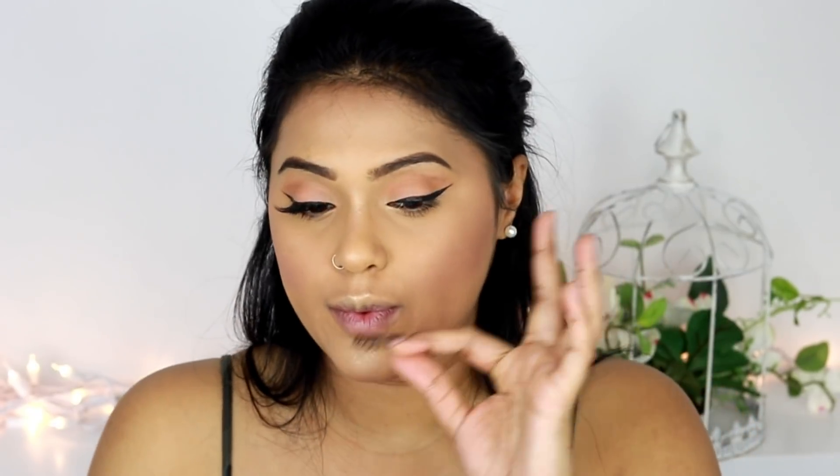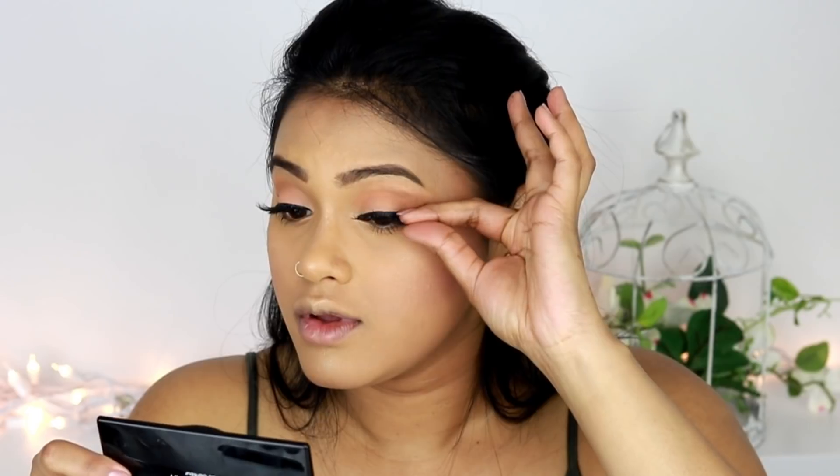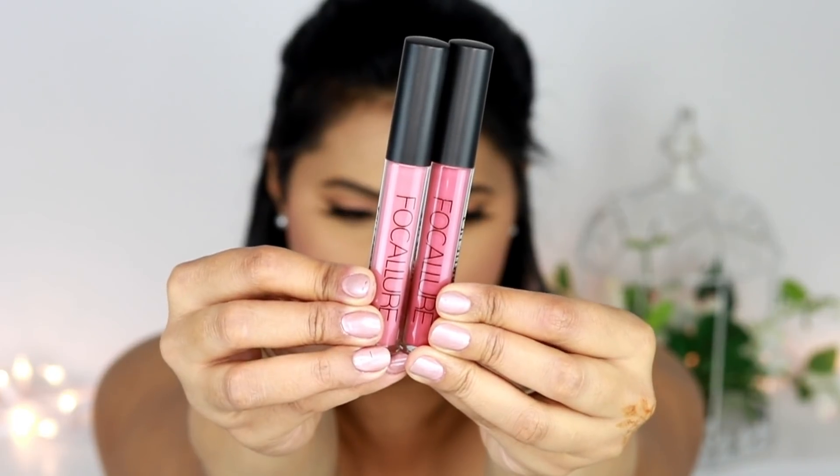For my lashes I've used Kiss lashes in number 11. They look very nice and natural — one of my most favorite lashes. They have such a thin band that they sit on top of your eyelashes very naturally without bothering your eyes.